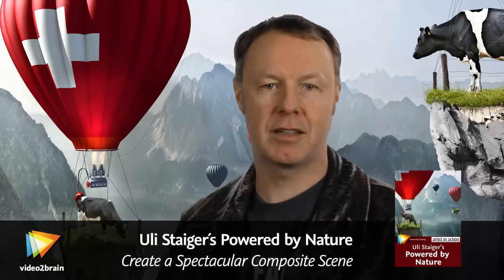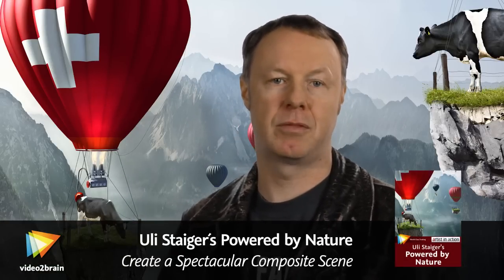Hi there! My name is Uli Steiger. I'm a photographer and retoucher from Berlin, Germany.